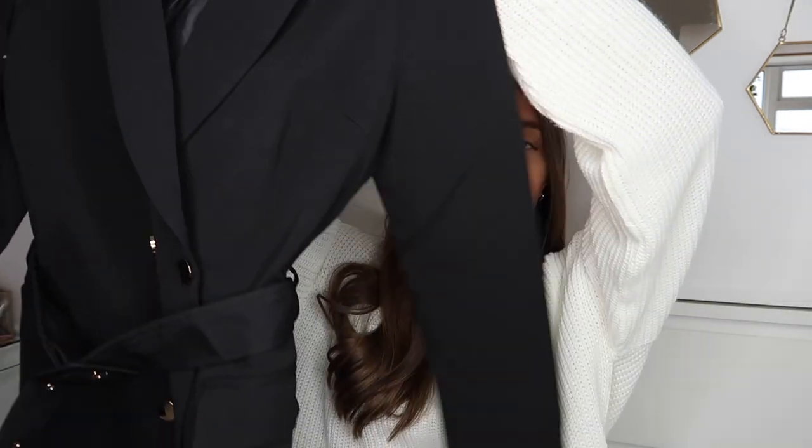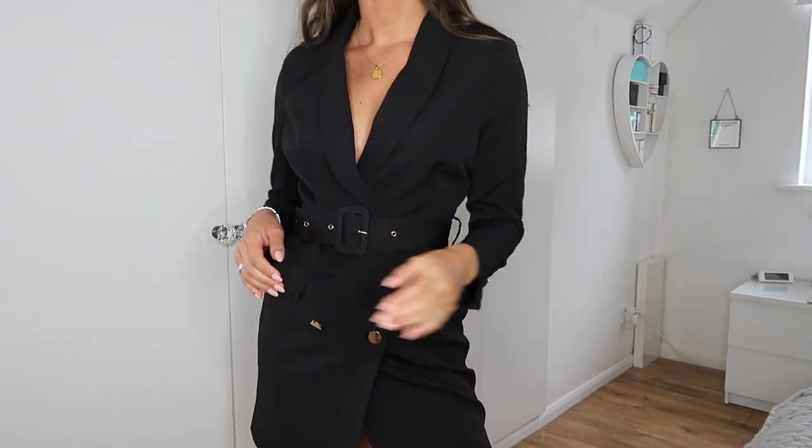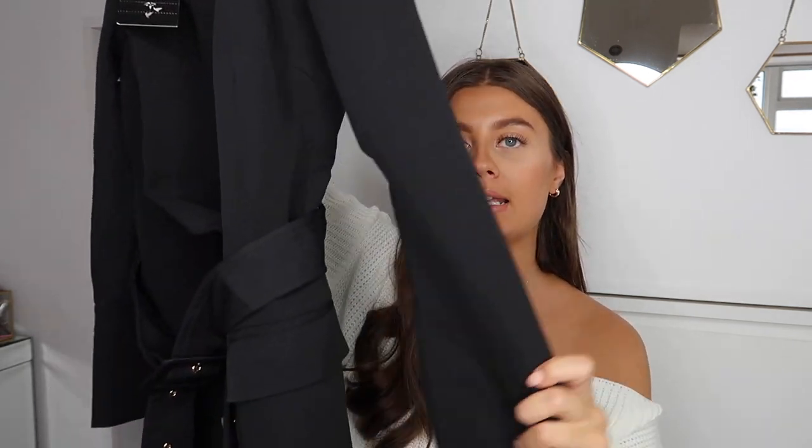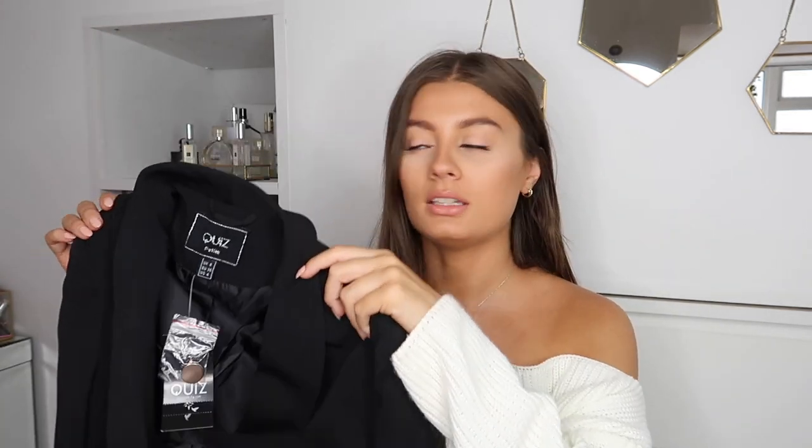The final dress — and actually the final item of clothing since the rest are accessories — is a blazer dress. You can't go through autumn and winter without a black blazer dress. These are such staple items: you can dress them down with flat ankle boots or dress them up with black strappy heels. They're a wearable statement piece that never goes out of style. This black one is long-sleeved with gold button details — one on the sleeves and a double-breasted look on the front — and it comes with a belt.